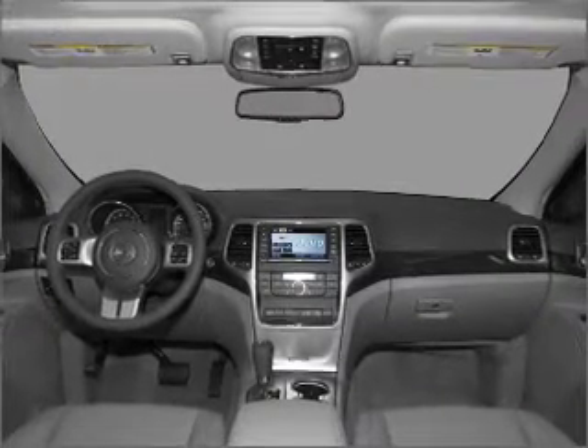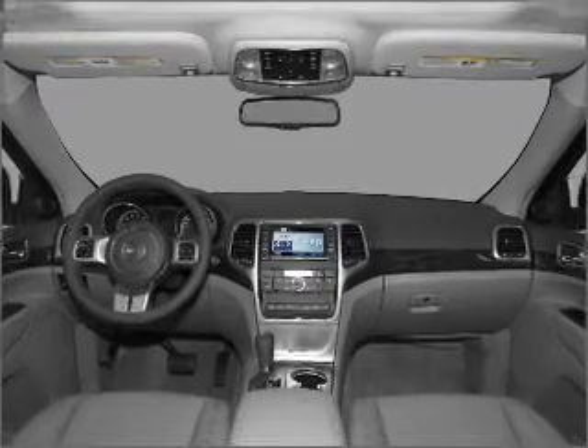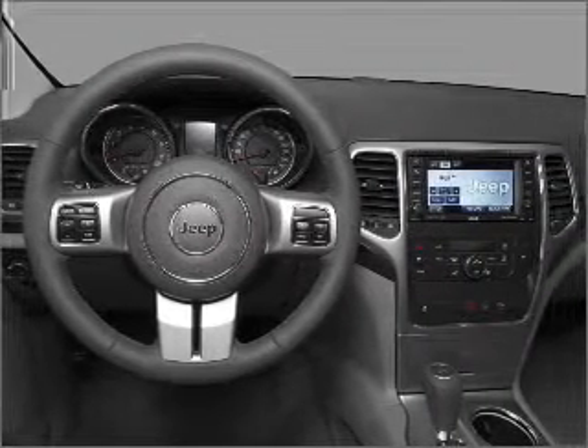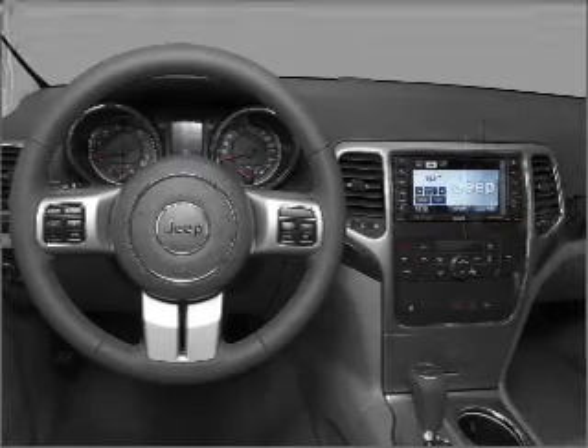Air conditioning. Power door locks. Power windows. Power steering. Cruise control. An alarm system. An AM FM stereo with a CD player. Our website offers more information on all of our vehicles. Call us today to start test driving.